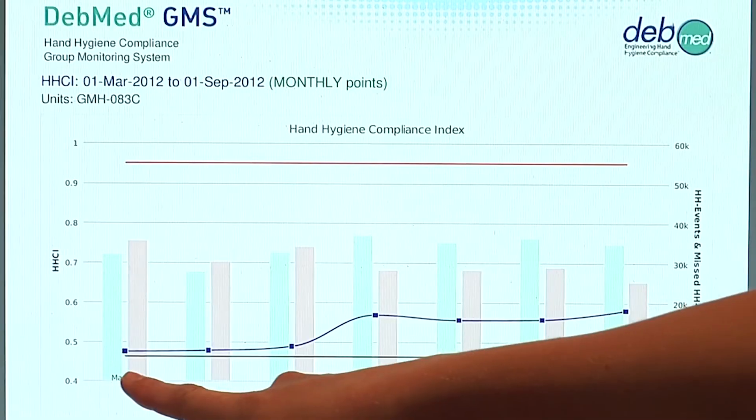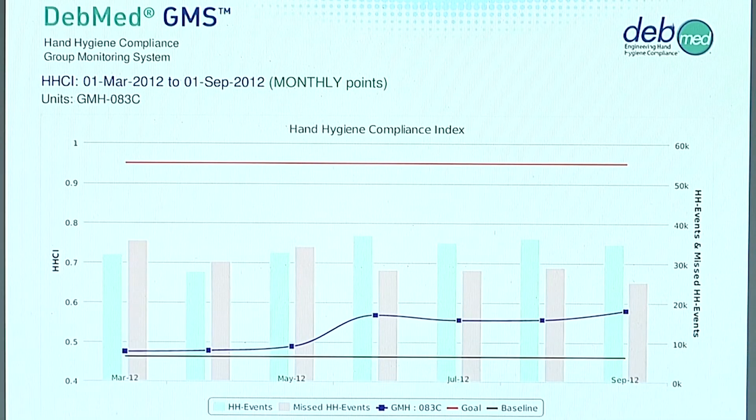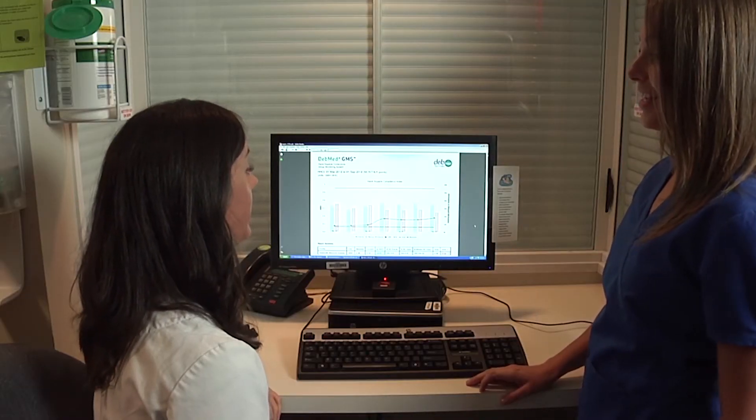Yes, we have a couple of different outcome studies that we've done with our clients. We've piloted the system as well as done some full implementations over the last several years, so we have data we can show units. Sometimes they've increased compliance as much as 32% over just a six-month time frame. We also have a large client that we've shown, over the last three years, by switching from cleaning their hands only before and after patient care to the World Health Organization's Five Moments, as well as using electronic hand hygiene monitoring in a dedicated hand hygiene program, they've reduced their MDRO rates significantly.